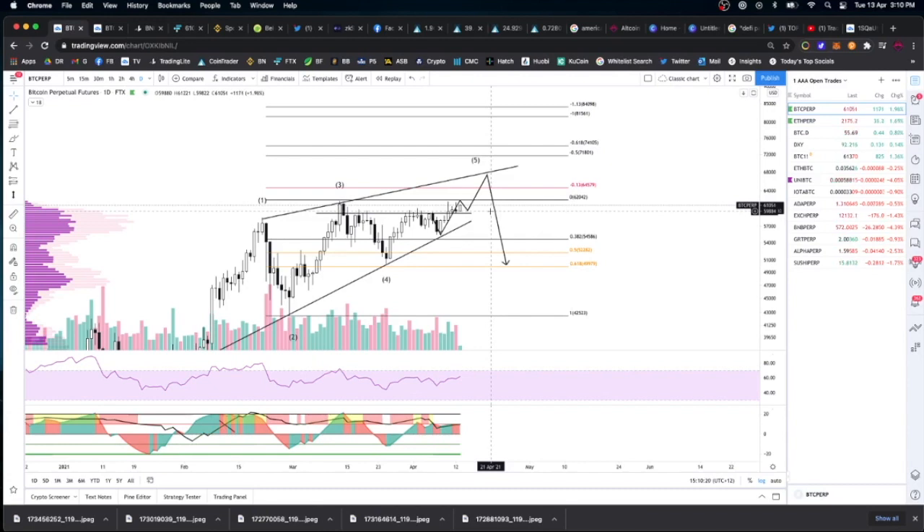I did predict that we'd break out and make new all-time highs before getting rejected at the top of the rising wedge, falling down to the golden pocket down here. But analysis is not rigid and viewpoints can change — something I forgot to take into account in my last video.